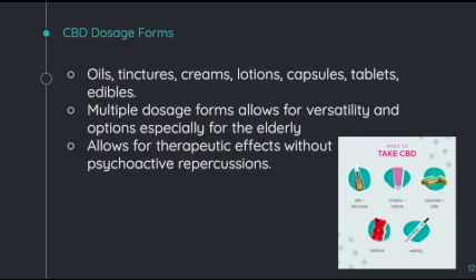There are many different CBD dosage forms, such as oils, tinctures, creams, lotions, capsules, tablets, and even edibles. This allows for versatility and gives many of the elderly different options for how they want to take the CBD. CBD also allows for therapeutic effects without the psychoactive repercussions of THC, which is very beneficial especially for the elderly, because they are looking for therapeutic effects without psychoactive effects.